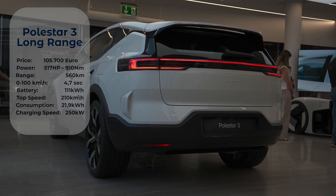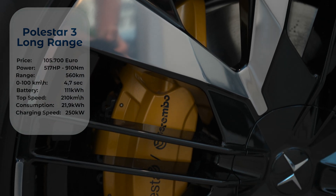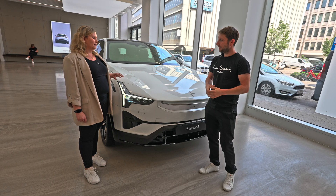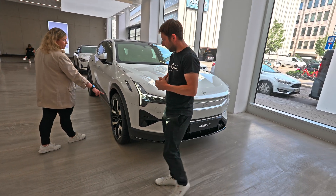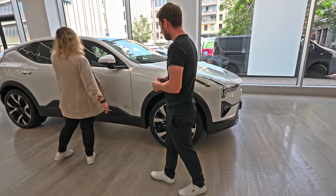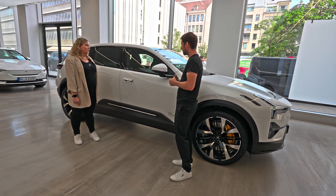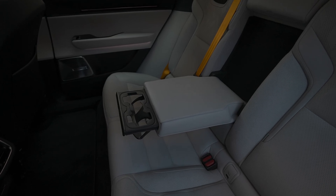The performance pack comes with 517 horsepower, which is quite a lot. You can tell it's the performance pack version by the really lovely gold details, as you can see on the brake calipers — it looks really nice. You may already recognize that styling from the Polestar 2.